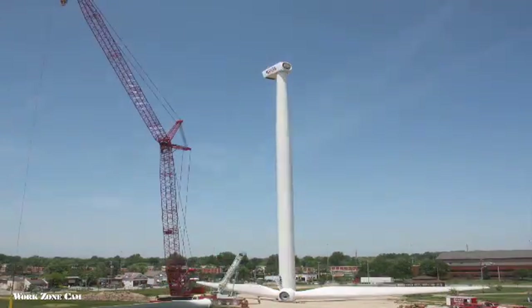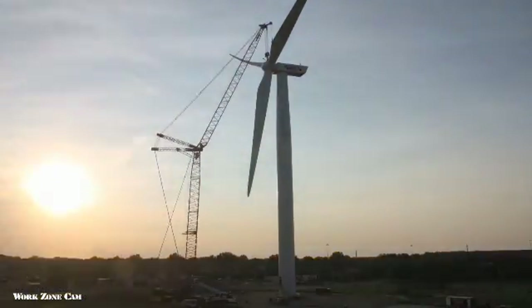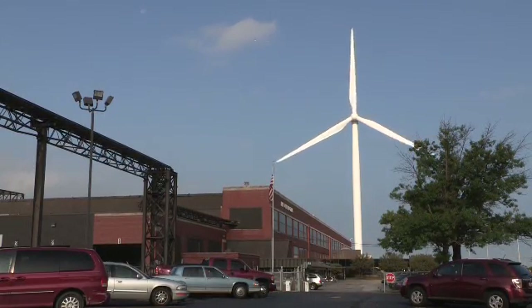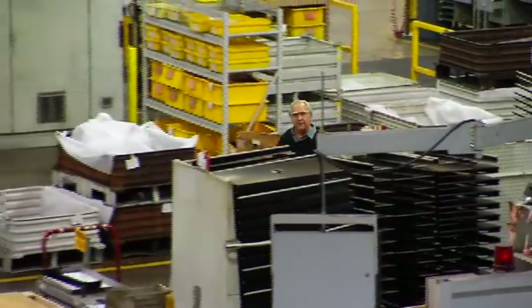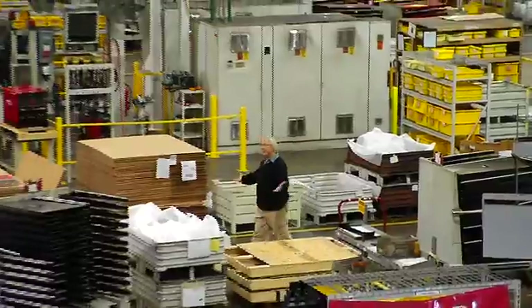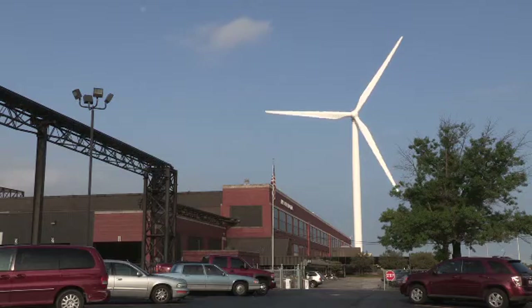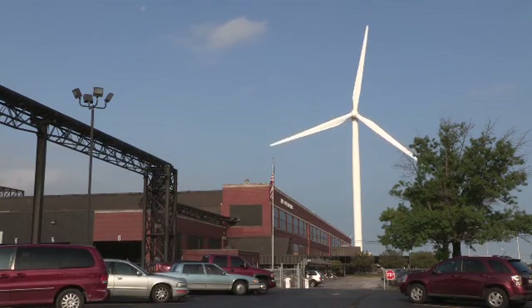The Lincoln Electric Wind Tower today is the largest known urban wind tower in North America and a source of power for the world's largest welding manufacturing facility that sits below it. Pumping out over two and a half megawatts of electricity — 10 percent of the energy needed to power this giant facility, which is over 28 football fields. You'd be hard to find something similar to a company our size getting that much power from renewable sources. We're getting 5 to 6 million kilowatt hours a year out of the machine.